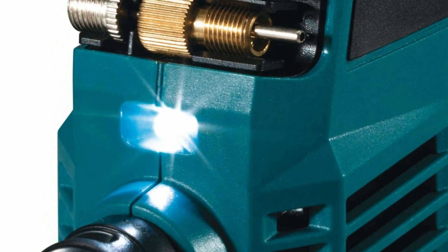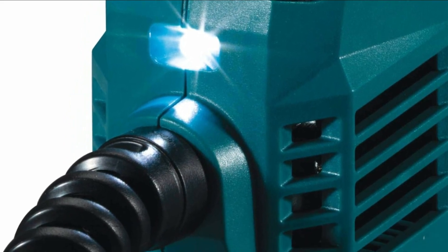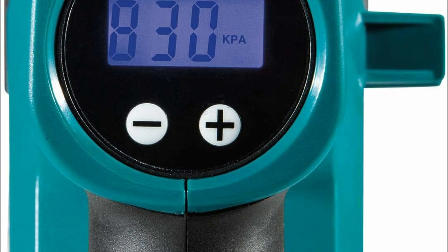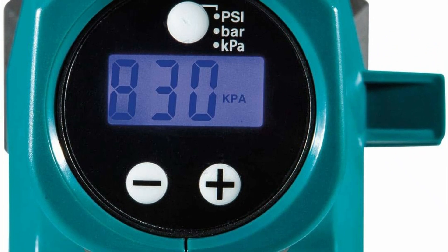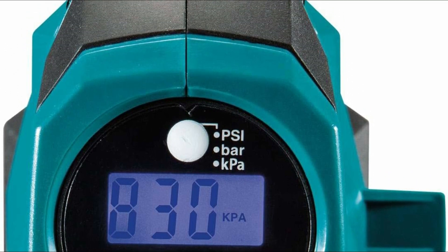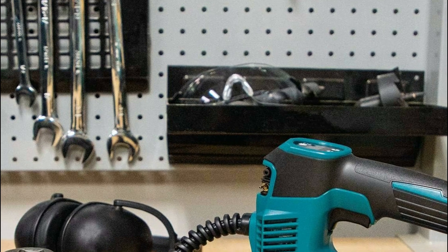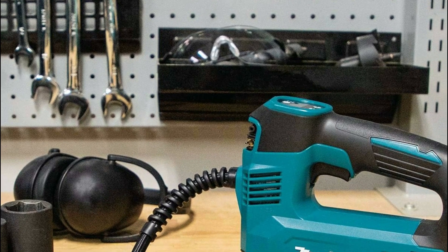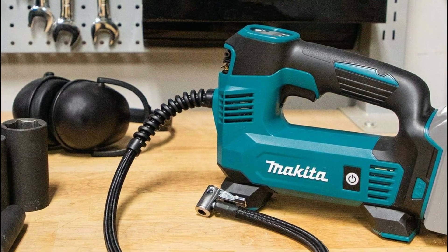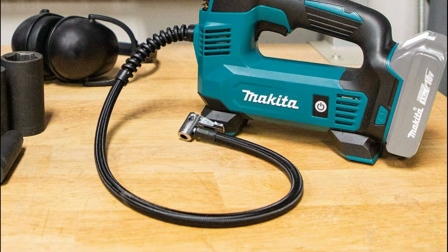With a 25.5-inch hose length for enhanced reach and a compact design for easy portability and storage, it's a convenient addition to Makita's expanding 18V LXT system — the world's largest cordless tool system powered by 18V lithium-ion slide-style batteries. Makita's 18V LXT lithium-ion batteries are known for their rapid charge times, maximizing work efficiency. The Star Protection Computer Controls technology facilitates real-time data exchange between the tool and battery, monitoring conditions during use to prevent overloading, overdischarging, and overheating, thus improving tool performance and battery lifespan. The tool is also compatible with Makita 18V LXT lithium-ion batteries featuring the star symbol, indicating Star Protection Technology integration.